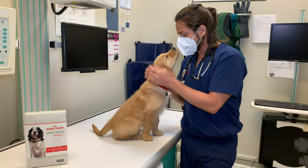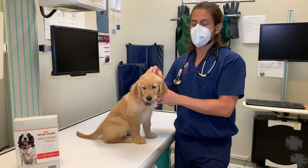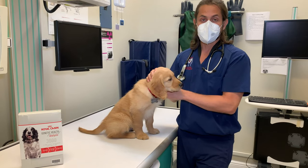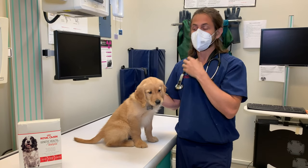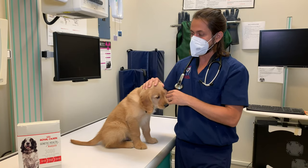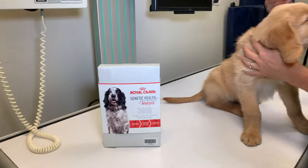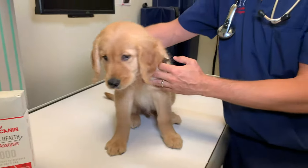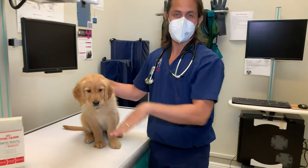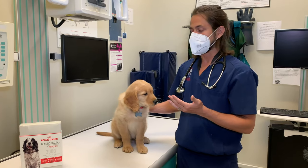The topic for the video today is talking about some of the different diseases that golden retrievers are prone to. They seem to be still one of the most popular breeds out there. Over here what you see is a DNA test, and this is run through one of the companies that we work with called Royal Canin. They are not a sponsor for this particular video — this is just the product that we happen to recommend.